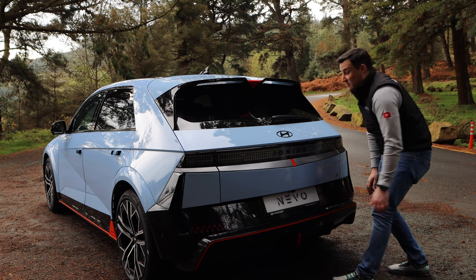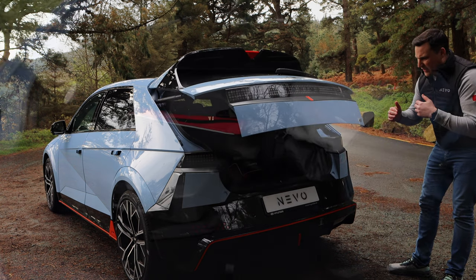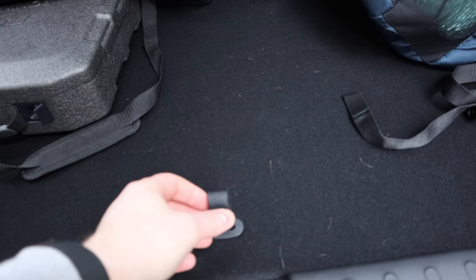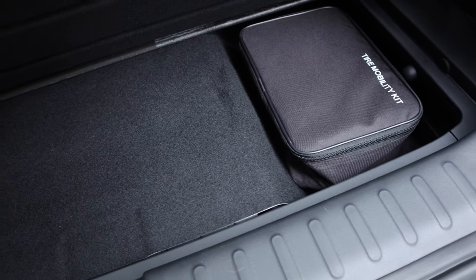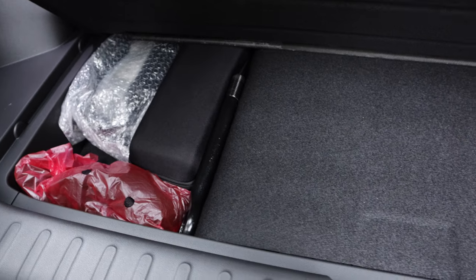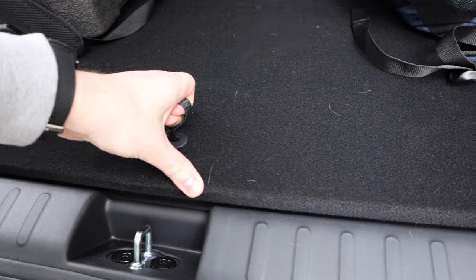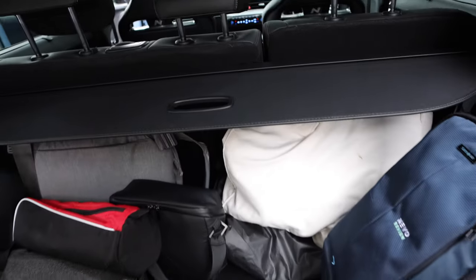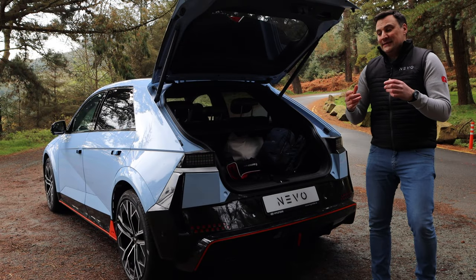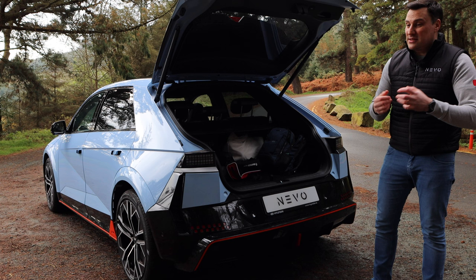Boot is a decent 480 litres. It's wide, it's deep, not the highest in the world, and the subfloor is fairly limited because there is a lot more going on underneath. But either side you've got your vehicle-to-load adapter, your charging cables — it's a 60-40 split and you can slide the seat forwards if you want more space. It has a boot cover as well. So practicality — and that's what I was talking about at the very beginning. It's a bit like me — it's practical, it needs to be.